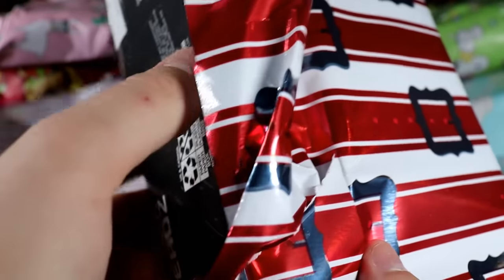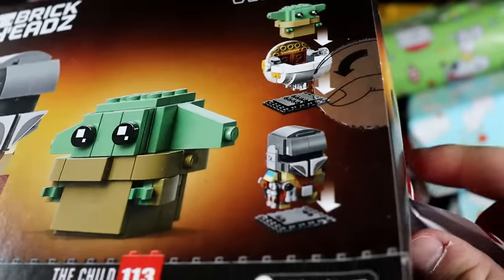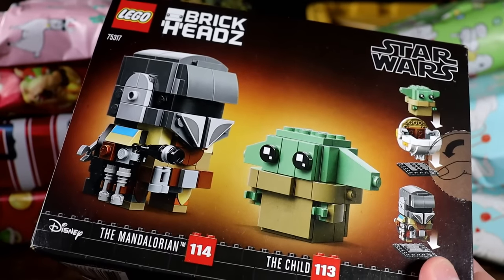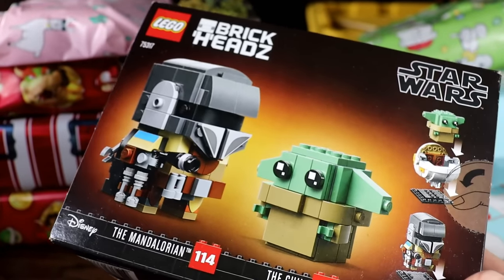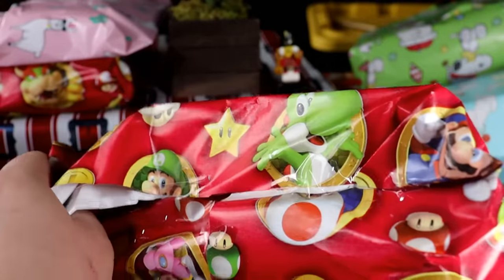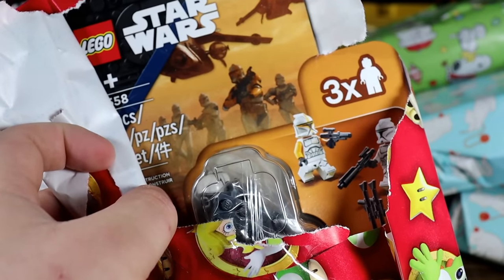Another classy Christmas Santa wrap — we've got some BrickHeadz here. I myself have never been the biggest fan of BrickHeadz, but I think these ones are kind of cool. I like Yoda and I like the Mandalorian, so this one is pretty nice overall. BrickHeadz — not my favorite.